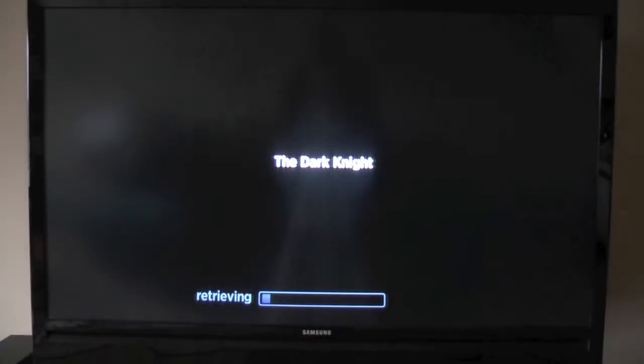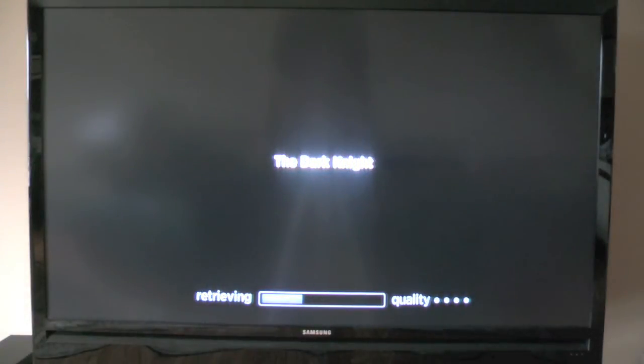I'm uploading a YouTube video, so that's why the bar is going kind of slow. I'm uploading a 500 meg video.